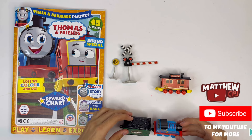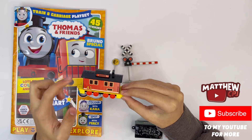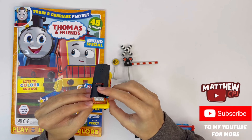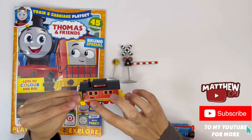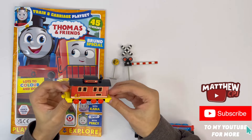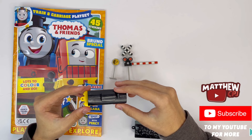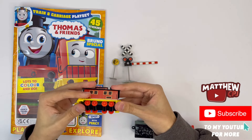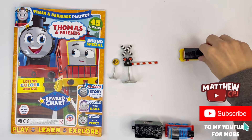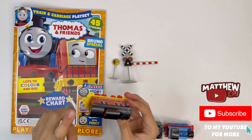You also get Bruno the brake van. He's got the number 43, all his windows, and the front has his face with his light — that might be his funnel. The other side has more windows and number 43, and the back has a little door. On one side he has no coupling, but on the other side he does, and of course he has the working wheels. He works quite well. Because Bruno only has one coupling on one side, only one of these trains will have to take the cargo.